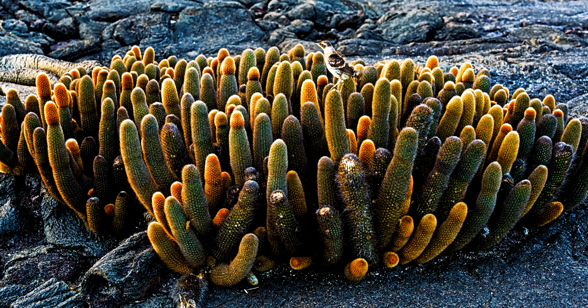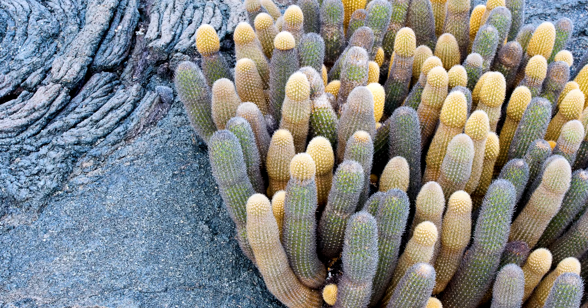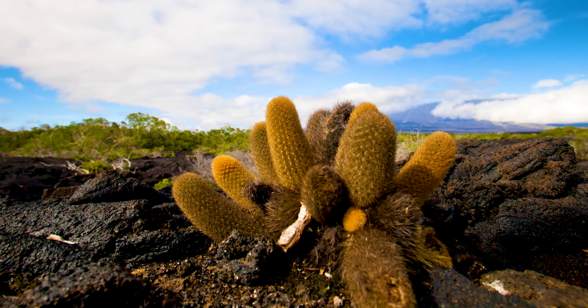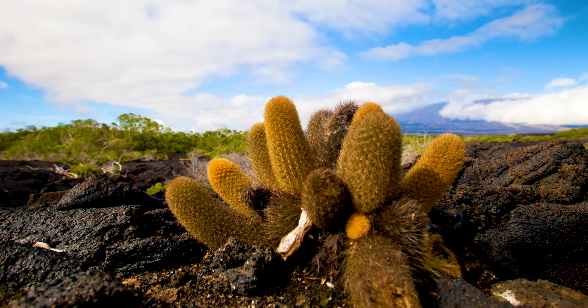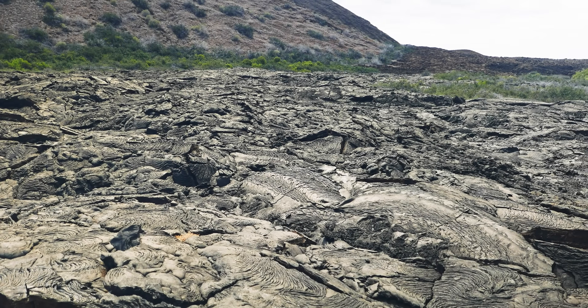By breaking down the lava, they liberate the lava's minerals, providing the cactus with nutrients. As the cactus grows, it provides a food source for different animals. And when the cactus stem dies, they begin to create humus, a type of nutrient-rich soil, eventually creating a soil-rich habitat where trees and bushes can grow.